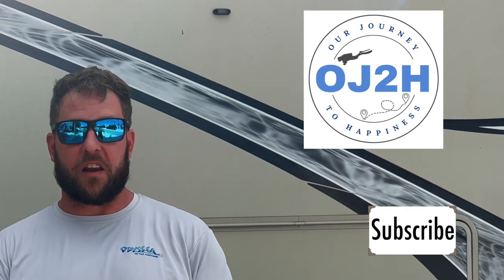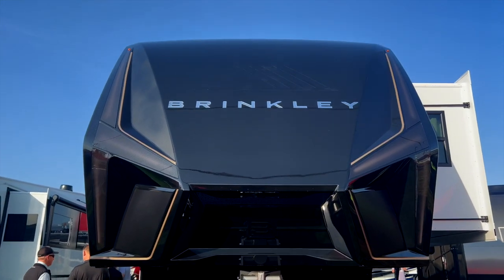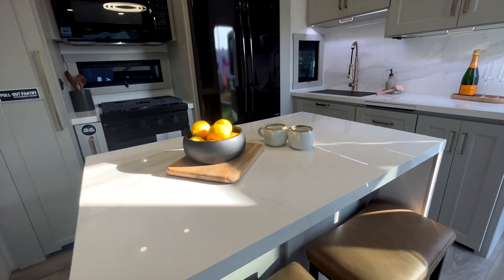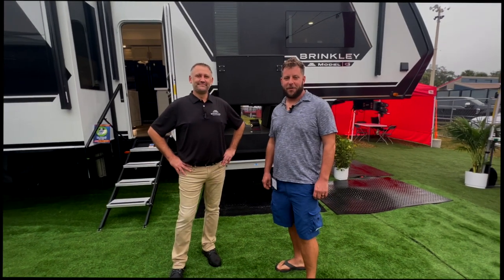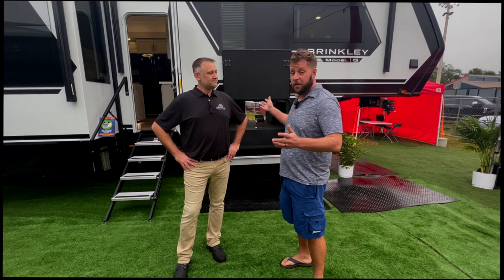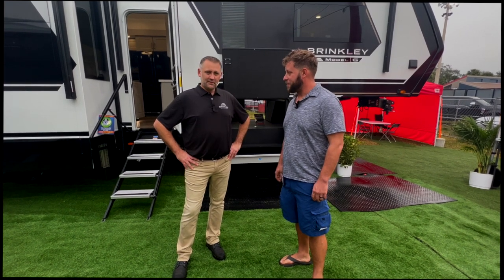So many people right now are talking about the Brinkley Model G — it's a game changer for the toy hauler industry. Today we're going to give you your own private walkthrough with one of their employees and answer a lot of the questions we're all having. We are here with Jeremiah from Brinkley, Director of Marketing. We just recently learned about Brinkley — they're a new company with a prototype here at the 2023 Tampa Super Show.